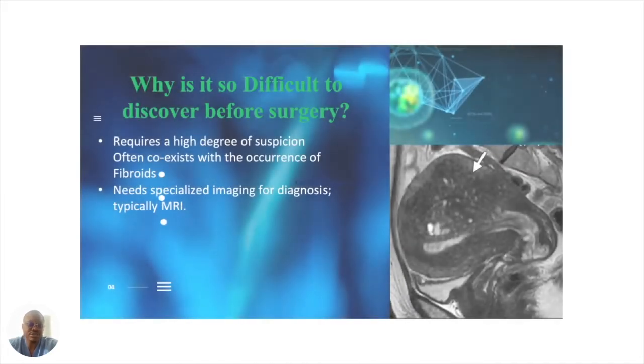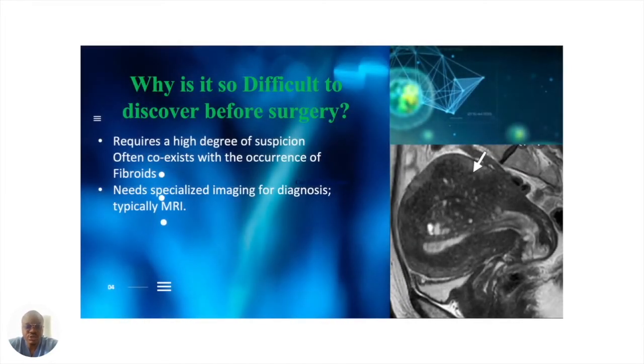So why is it so difficult to discover before surgery? Unfortunately for a lot of women, adenomyosis typically coexists with the occurrence of fibroids. So for some women, when you have symptoms of adenomyosis, we typically say you have fibroids at first until the fibroids are treated, and then you discover adenomyosis at a later time. It also requires a high degree of suspicion by your physician, and typically you need specialized imaging for diagnosis — and that specialized imaging is typically MRI.